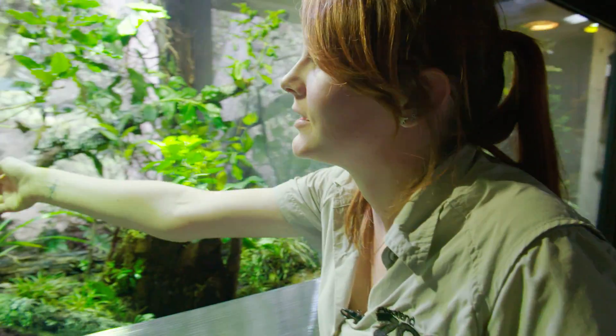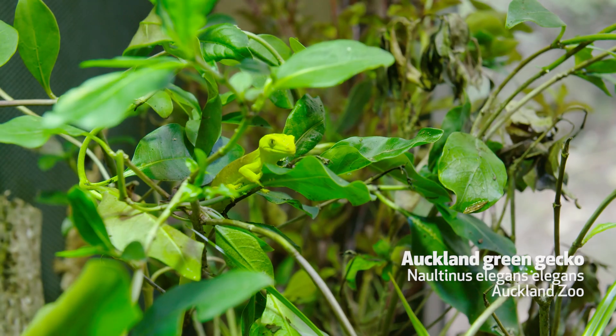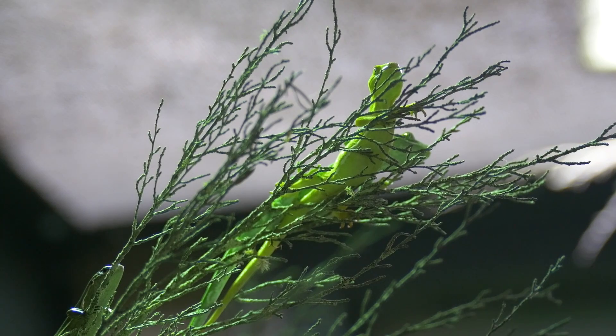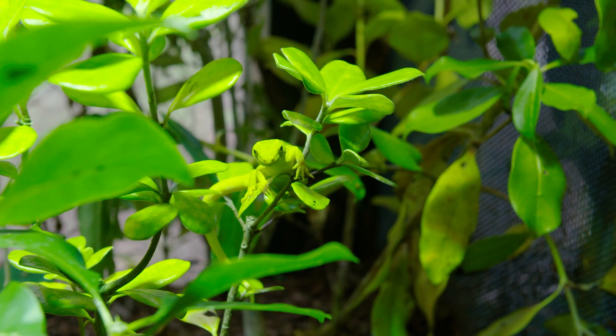We have one of our Auckland green gecko females here at the front. The green colour helps them camouflage up at the top of trees, so it's more active in the daytime and hunts more and breeds more during the day.